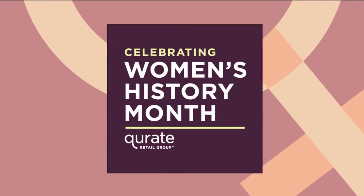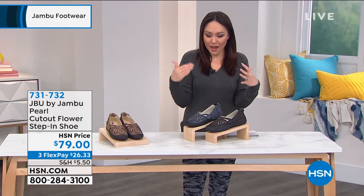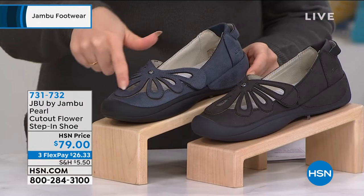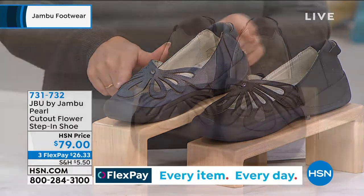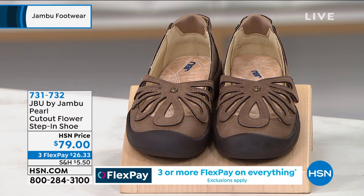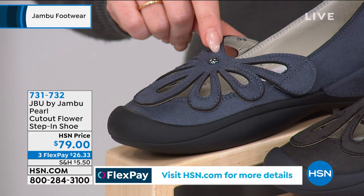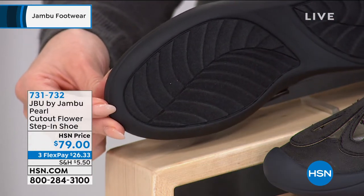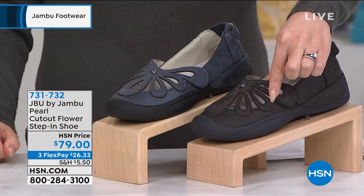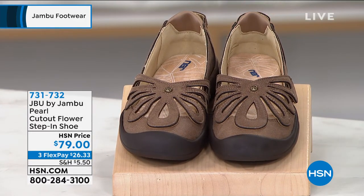I love being like — we've never seen this before, we get to see it for the very first time. Take a look at how adorable the Pearl is — it's got that cut-out flower design on a step-in shoe, brand new. It has a little hidden adjustable hook and loop closure, with a cute detail in the middle of the floral. We want to be able to take these wherever — we love the traction. $79 on the Pearl, item number 731-732, available in black, denim, and taupe, sizing 6 through 11, half and whole sizes.